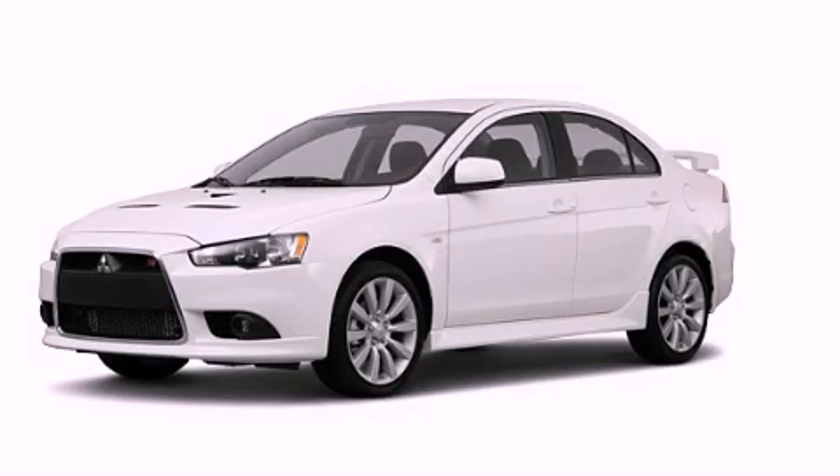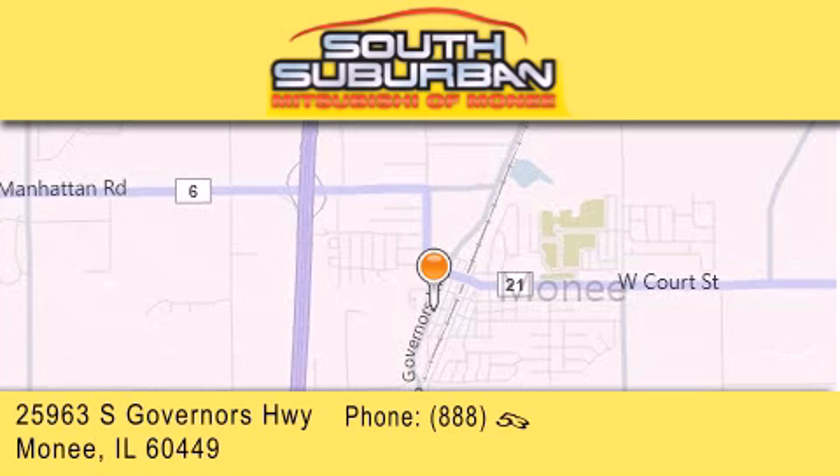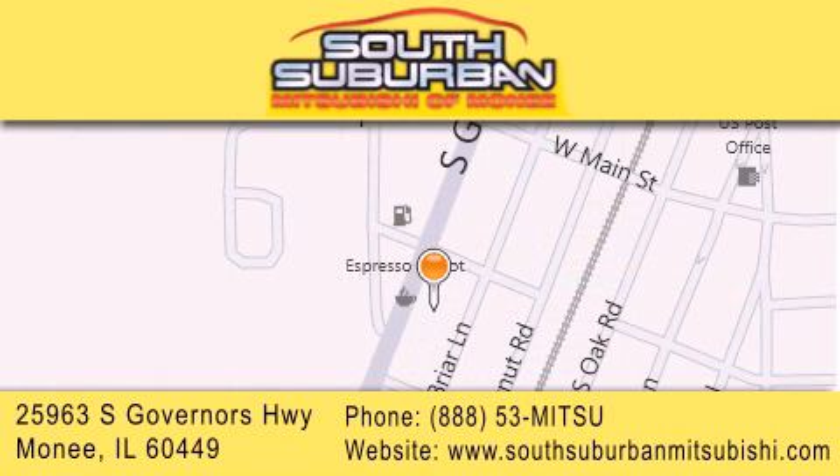This vehicle is sure to sell fast. Call and arrange your test drive today. South Suburban Mitsubishi is the number one volume dealer in the Midwest. Visit us online, give us a call or stop by our dealership. We are conveniently located at 25963 South Governors Highway, just minutes off I-57 in Monee. Get greater value from the store that gives you more.